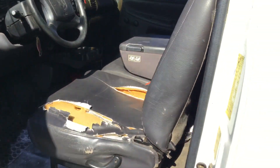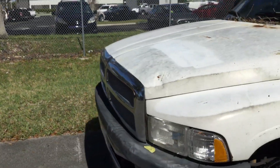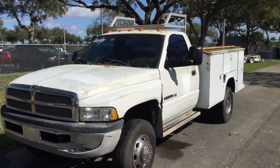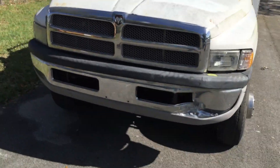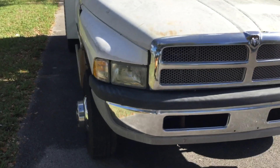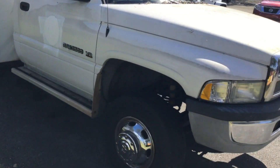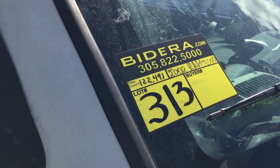But this may make a good work truck. It's a 2002 Dodge Ram 3500 utility truck with the 5.9 liter gas engine and 122,000 miles. It runs and drives. It's lot number 313. Good luck.